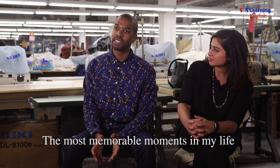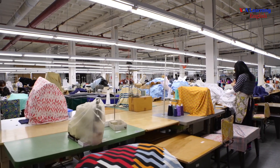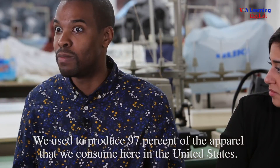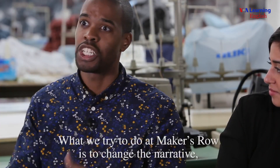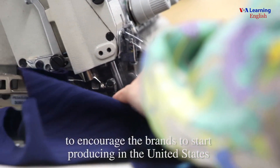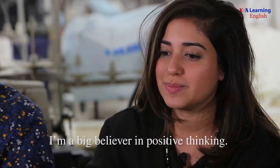The most memorable moments in my life have been moments in which I've been inspired. We used to produce ninety-seven percent of the apparel that we consume here in the United States; today it's less than three percent. What we try to do at Makers Row is to change the narrative, to encourage brands to start producing in the United States, so that you see more made-in-America products on the shelves.